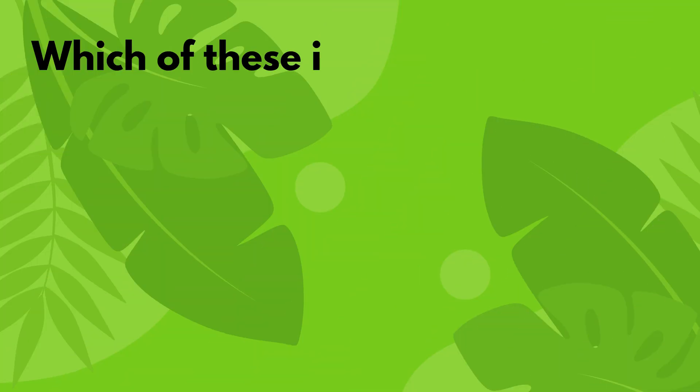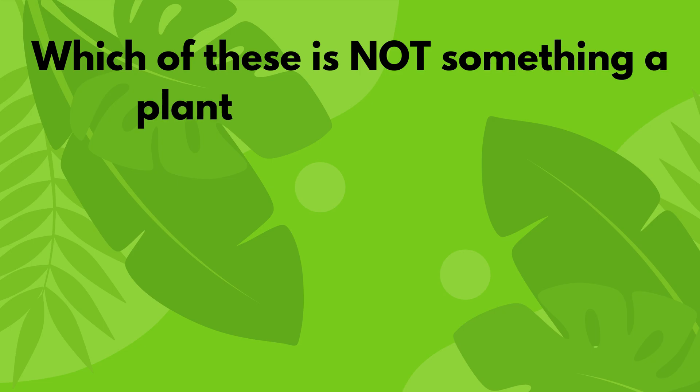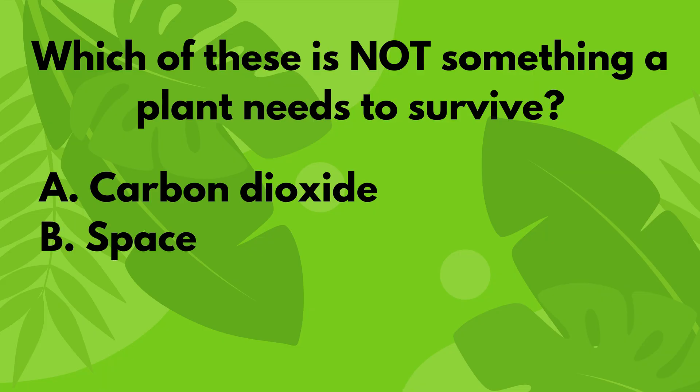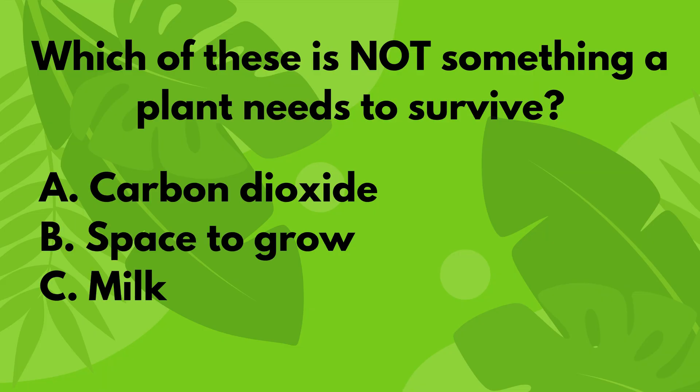Which of these is not something a plant needs to survive? A. Carbon dioxide. B. Space to grow. C. Milk. D. Sunlight. You have 5 seconds to answer.